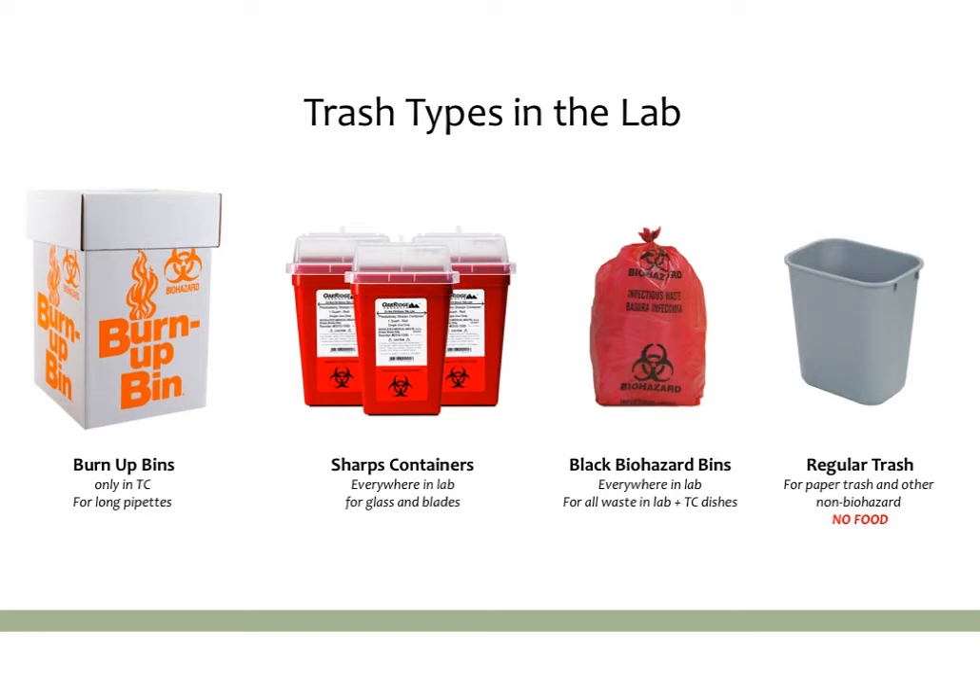Now that we've gone over some basic rules helpful for anybody anywhere, let's talk about some simple things that are common across most labs. First, the different types of trash in the lab — this is actually pretty important because different types of trash are disposed of differently, and you don't want to put the wrong thing in the wrong bag, as every trash type has a specific disposal protocol.